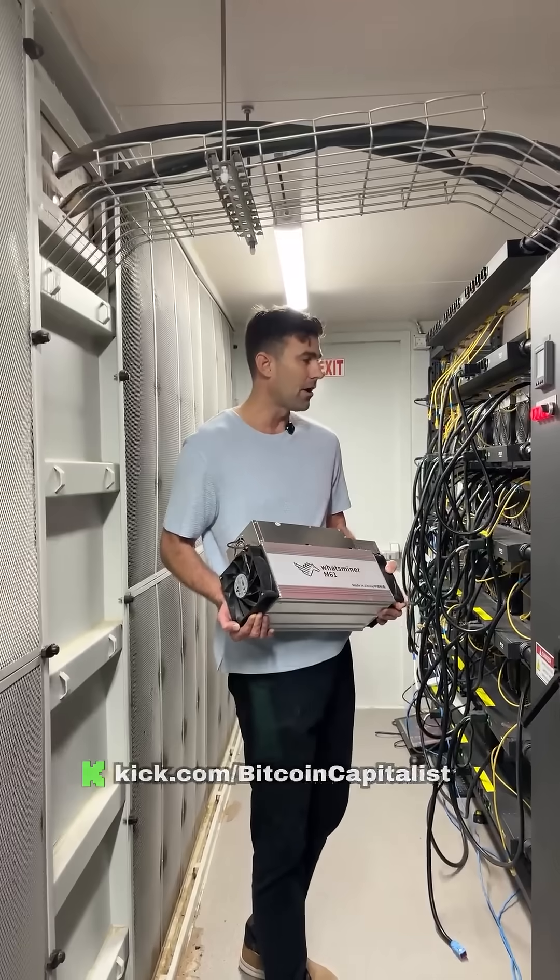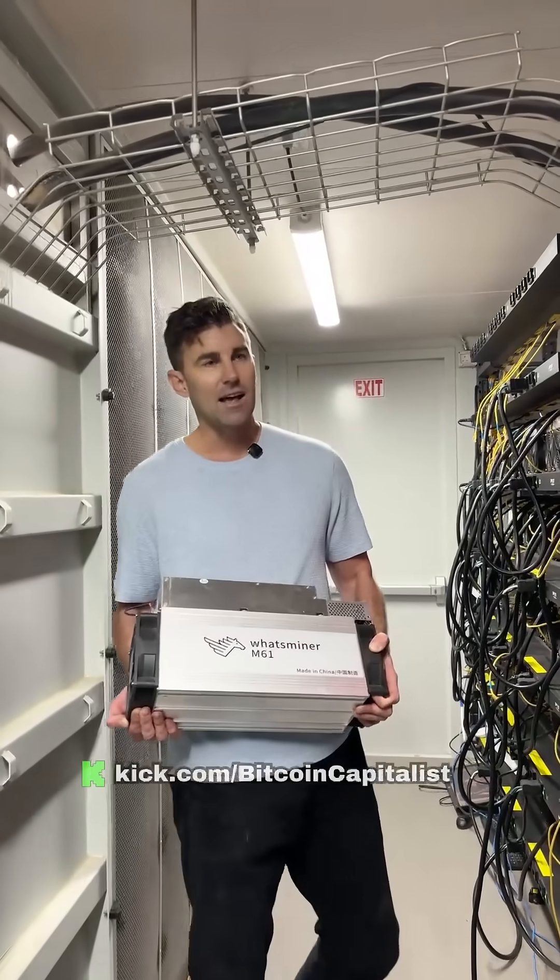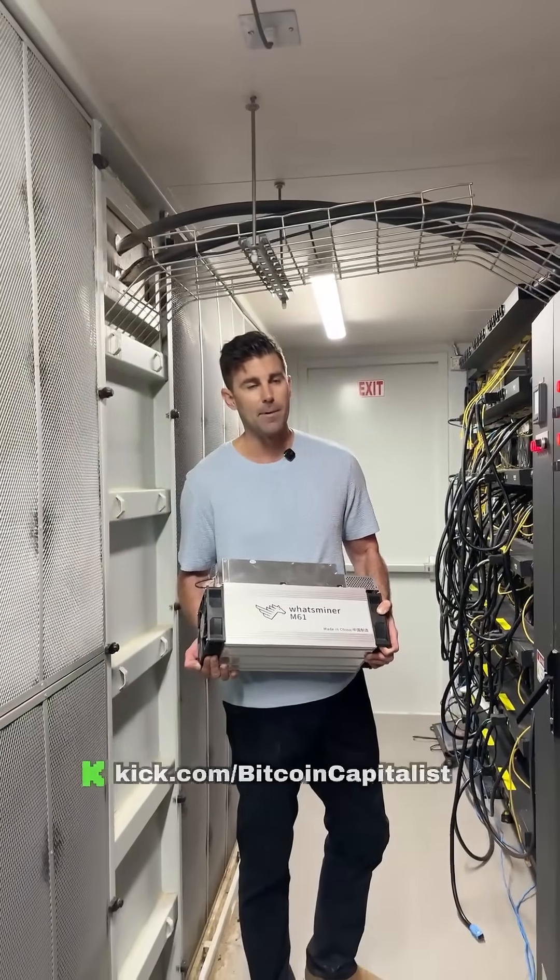The other big brand is the Ant Miner by Bitmain.